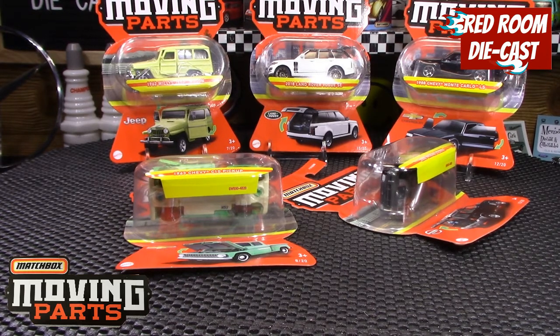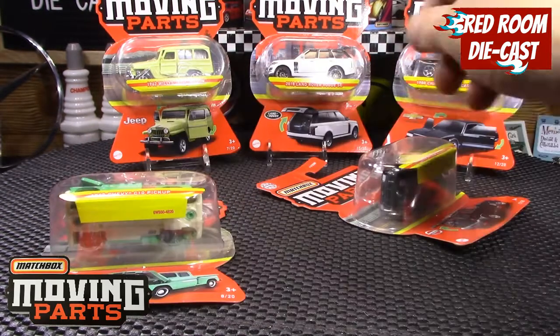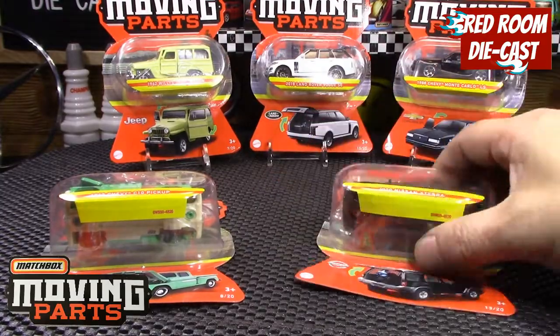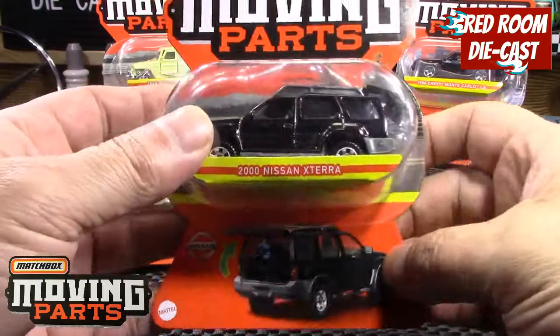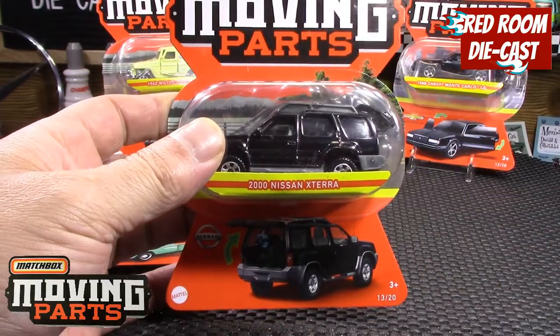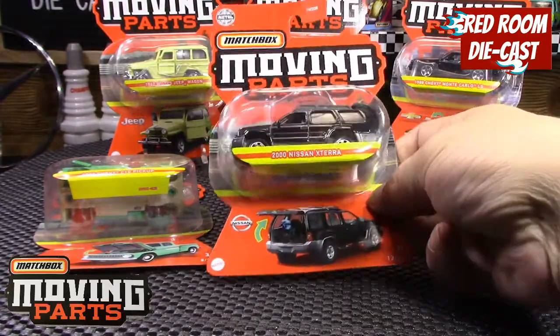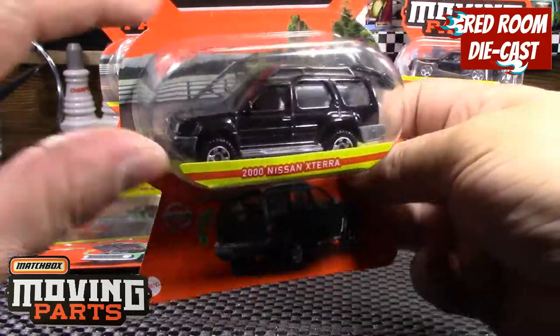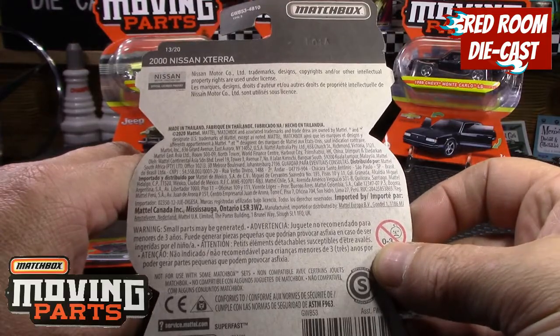I think it's still working on some ancient dump bins that haven't been touched in forever, because the models are all destroyed or at least the cards are. We'll start with the first one, which is a 2000 Nissan — the Moving Parts Nissan Xterra in a nice black. They're all 2020 releases.